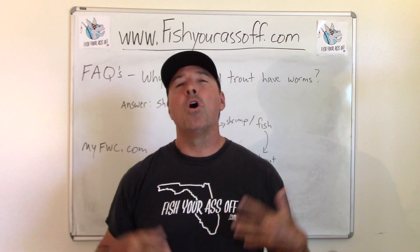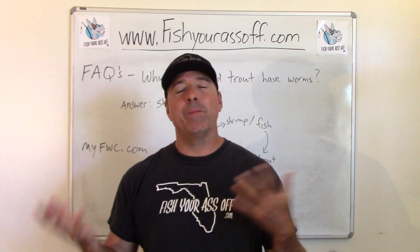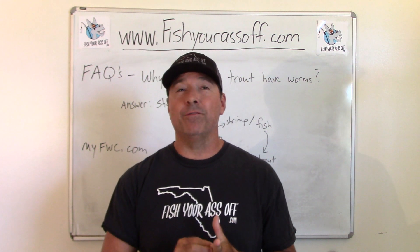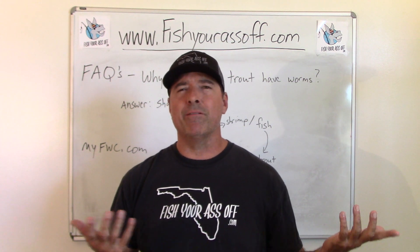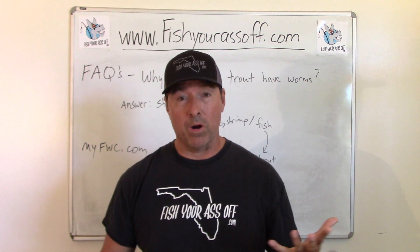That question is: why do speckled trout have worms? Now, not all of them and not all the time. Down here in Florida there are certain parts of the state where you never really see too many worms, and then other parts of the state they're just full of worms.